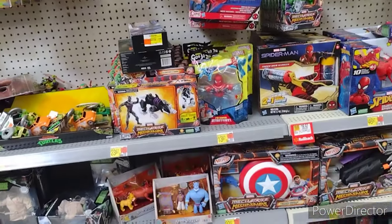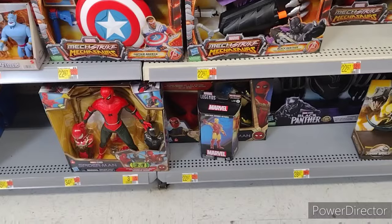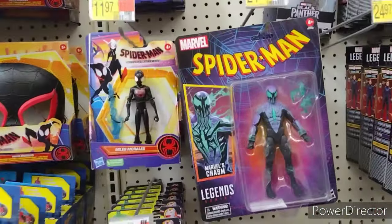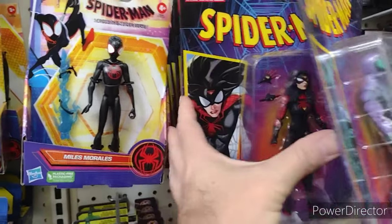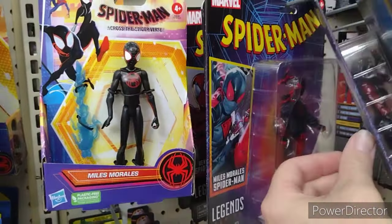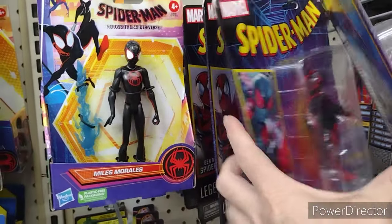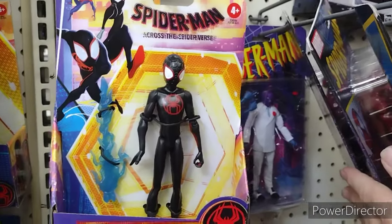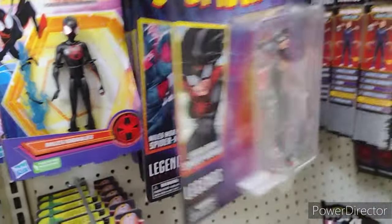Let's see here — got the Marvel Legends hidden down there. Oh, the new Spider-Man. Got the awesome Jessica Drew Spider-Woman. Miles. Ben Reilly. And the rose in the back — nice.